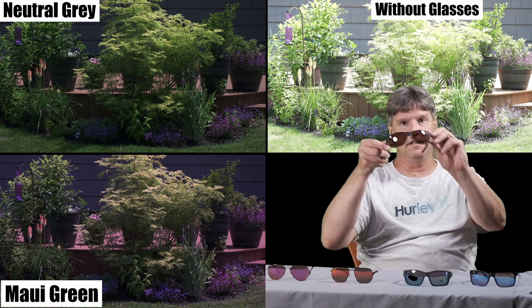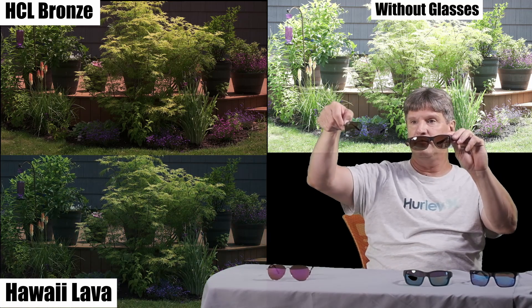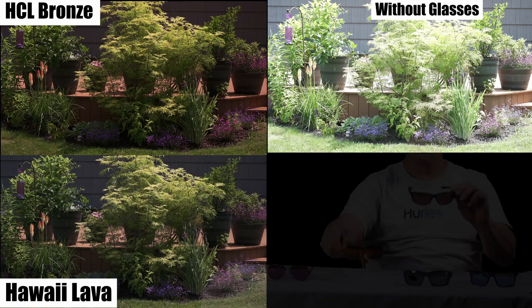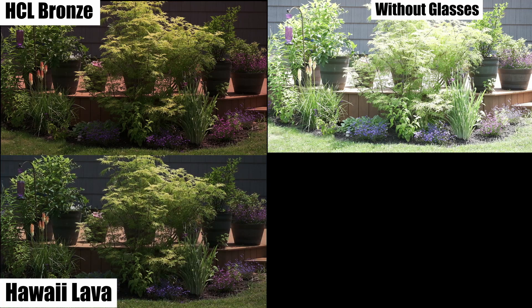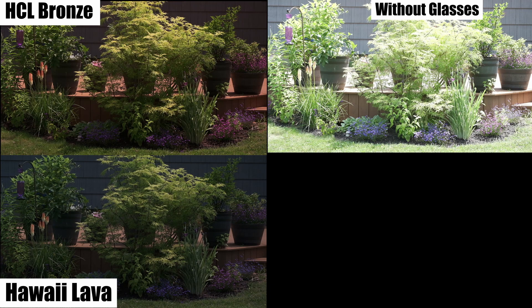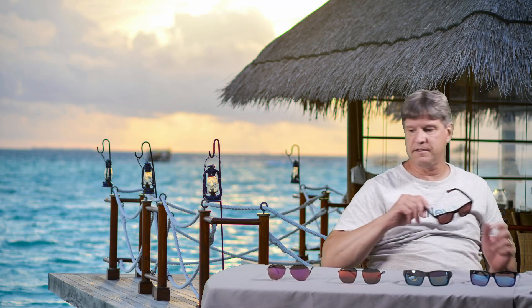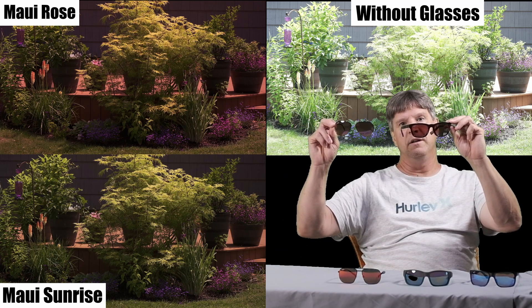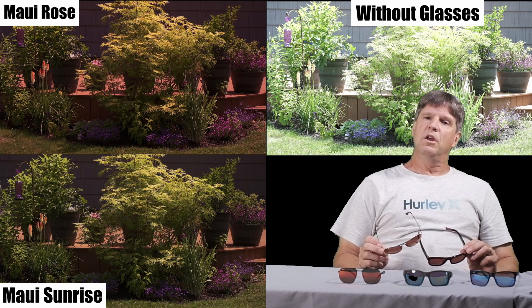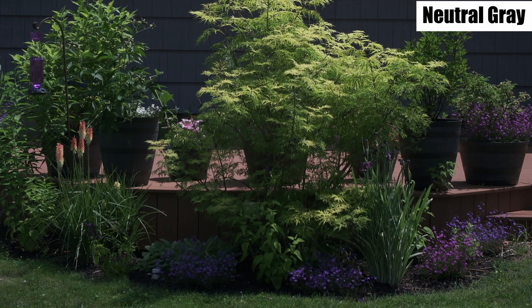Then we're going to do the HCL bronze, and I'm going to play the video of the Red Lava, and lastly the Maui Rose with the Maui Sunrise. So we can see how the mirrors change the base colors — the view through the base colors.